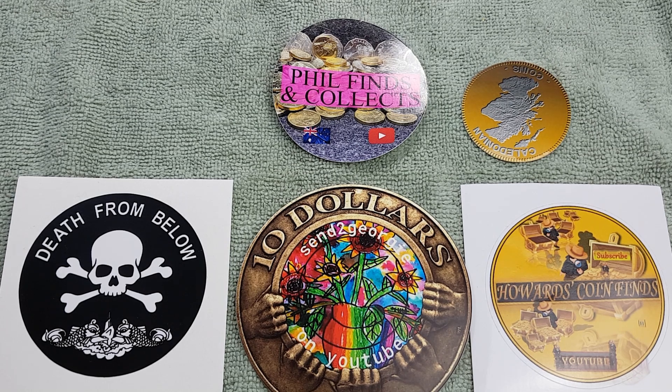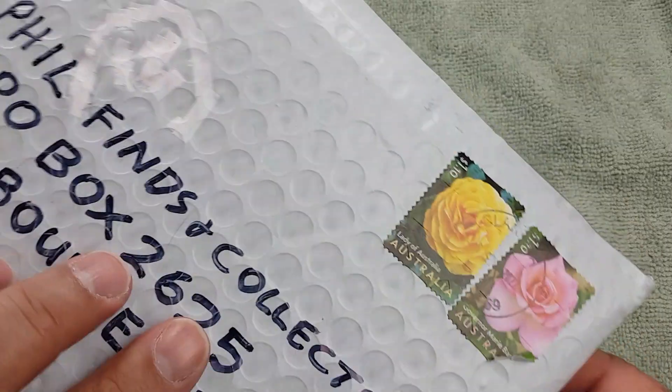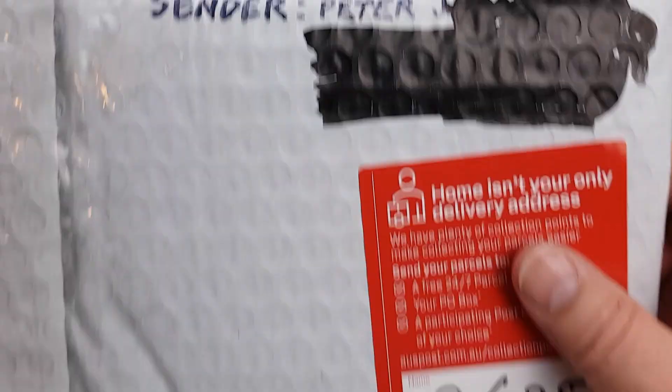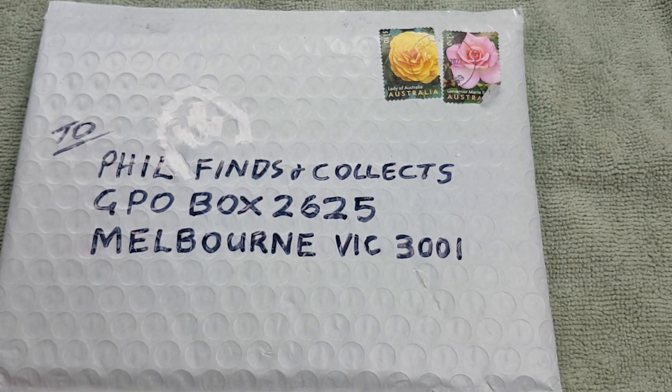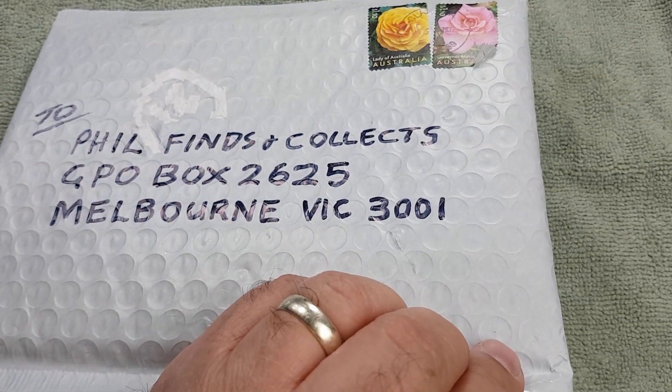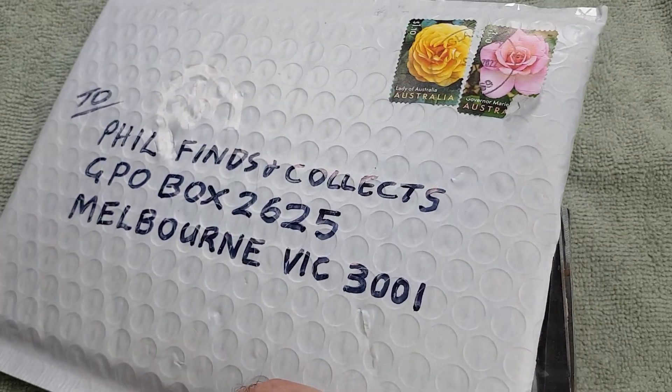Let me clean off the stickers that I've been getting from YouTubers around the place and get into the envelope. There's the envelope that I've received — it's come from a viewer of mine, Peter Jay. Let's see — lovely, put it in a lovely padded post bag. If we can get a little bit of scissors action going, cut her open and see what's inside.